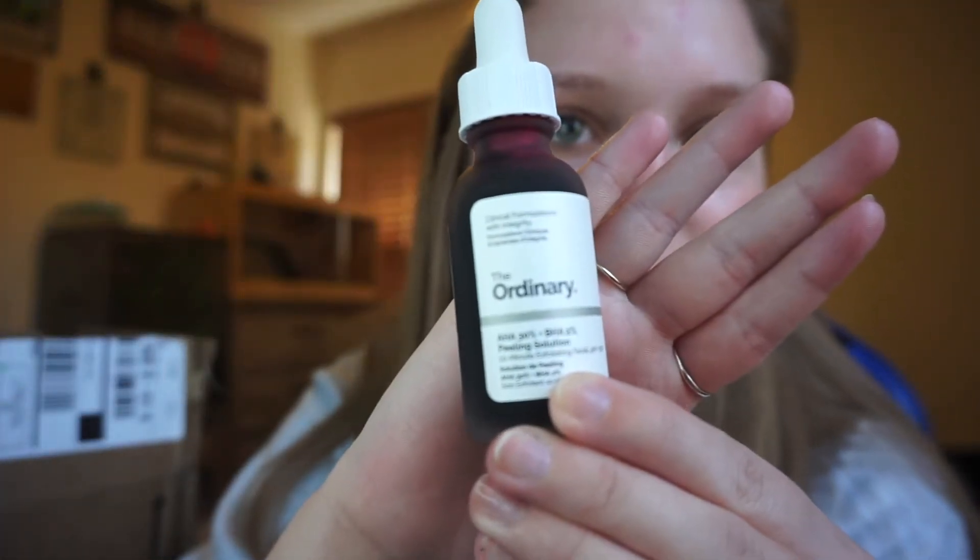Then I got a couple of things from The Ordinary. I have a redness in my skin — a red undertone from acne scarring — my face isn't evened out and you can see my veins and stuff. So I wanted to get a couple of things to work on that so I could go bare-faced in the summer. The first thing I got was the AHA BHA peeling solution — this is the red one that you see everybody use on TikTok that looks like blood all over their face.